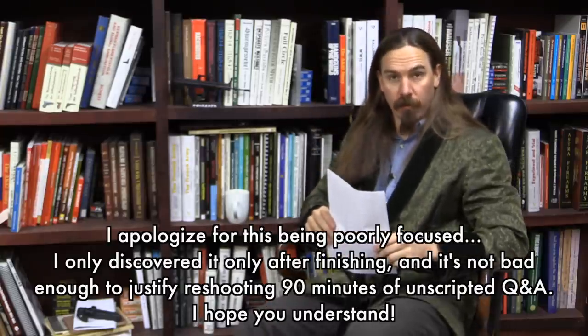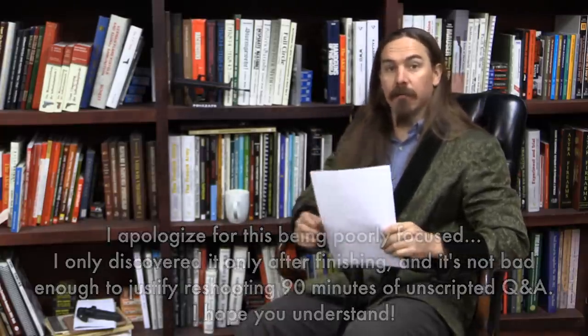Hi guys, thanks for tuning in to another Q&A video on Forgotten Weapons. I'm Ian McCollum, and as usual I have a whole slew of questions here from those of you who are signed up to support Forgotten Weapons directly on Patreon. A big thanks to all of you guys — you are the reason that Forgotten Weapons continues to exist and continues to publish videos every single day. So let's get right into these.